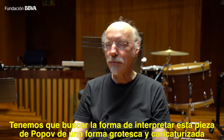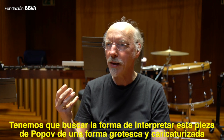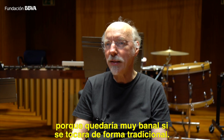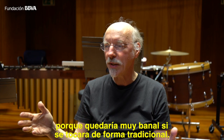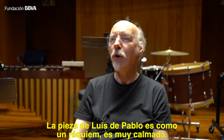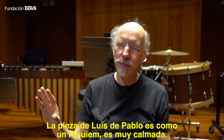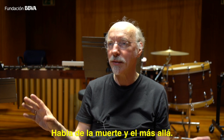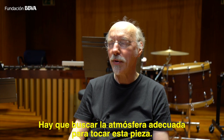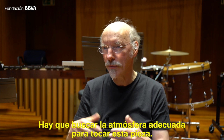We have to find a way to play this Popov piece in a very grotesque and caricature way, because it's rather banal if you play it in a simple traditional way. The Louis de Pablo piece is like a small requiem — it's very calm and the subject is death and the aftermath. We have to find the right atmosphere and the right mood for the piece.